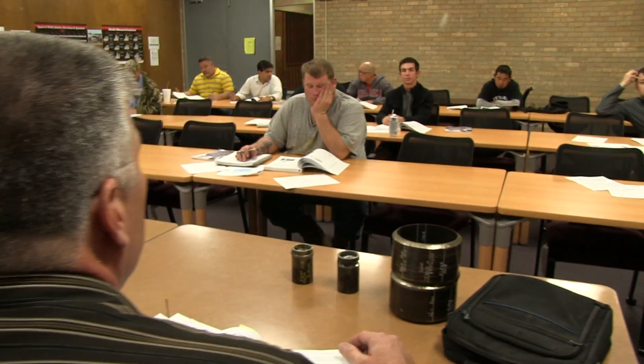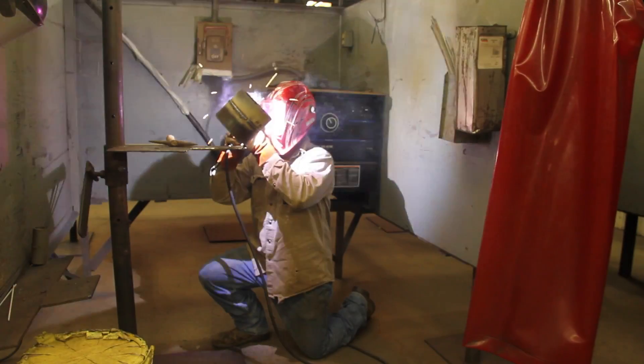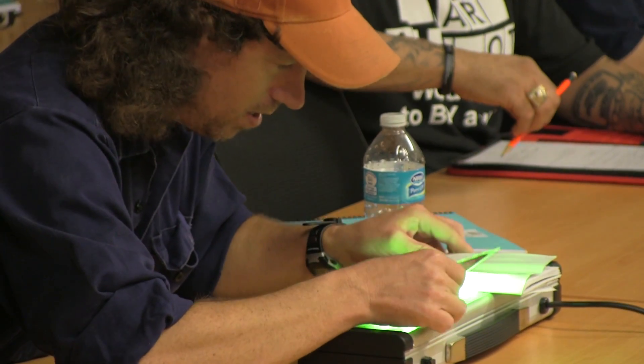Welding inspection is a certificate. Several of the courses in welding inspection technology are also in the welding technology. I've really enjoyed my classes. I think the classes are full of information that are very useful.